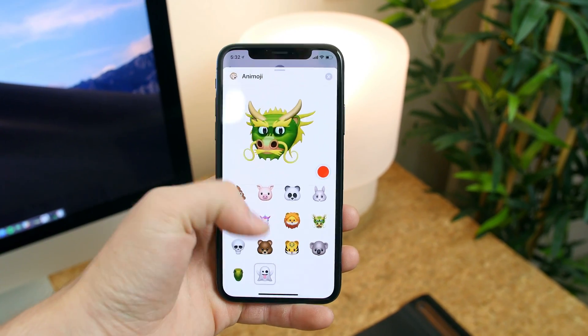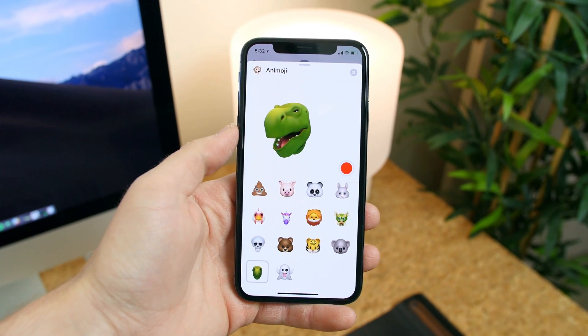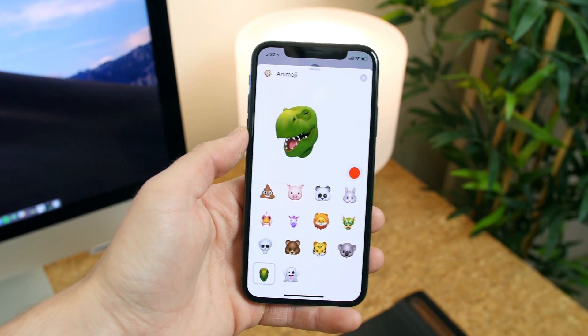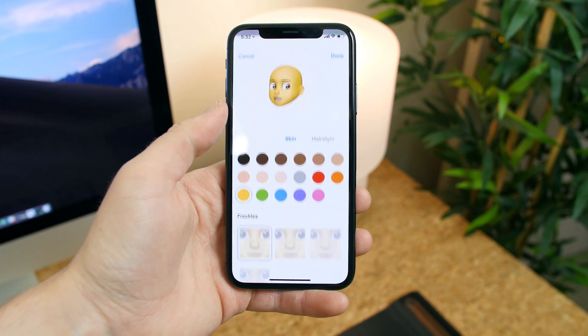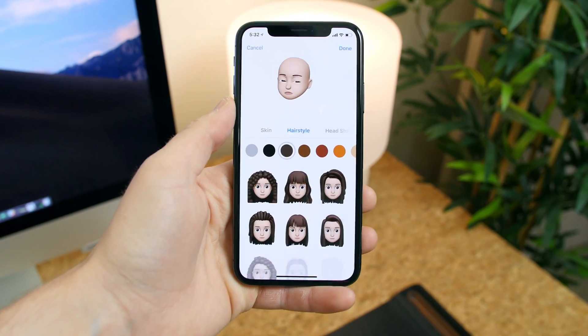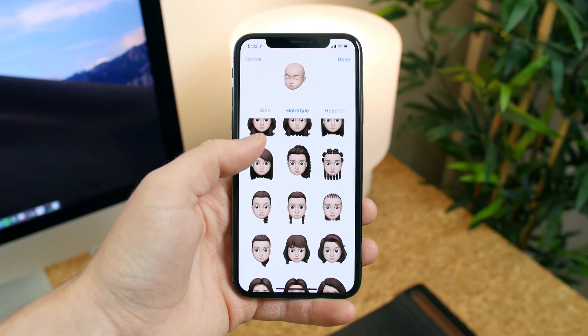We have all new animojis like a dragon, ghost, and T-Rex. Your tongue is also now trackable, which was probably a bad idea, but maybe people can be responsible — probably not though. You can also create your own memoji and customize your skin color, eye color, eyebrows, hairstyle, and so on. You can spend a lot of time making an emoji that looks just like you, however there's still not as many options as I would like to see.